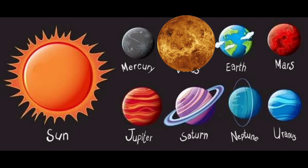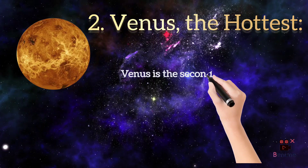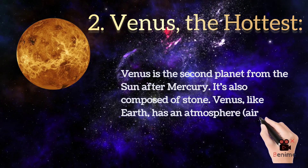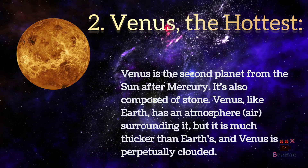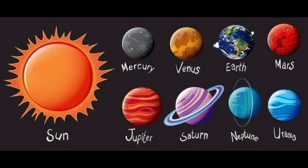Venus is the second planet from the sun after mercury. It's also composed of stone. Venus, like earth, has an atmosphere — air surrounding it — but it is much thicker than earth's, and venus is perpetually cloudy.